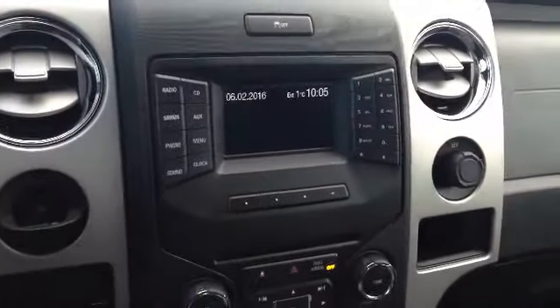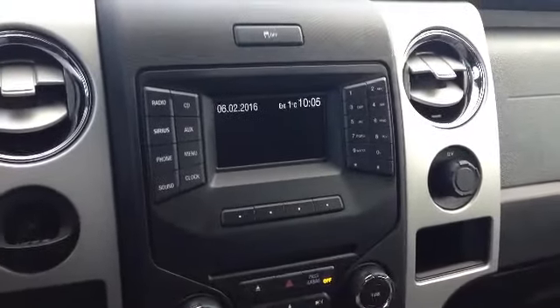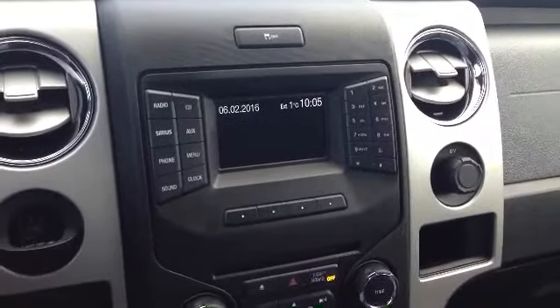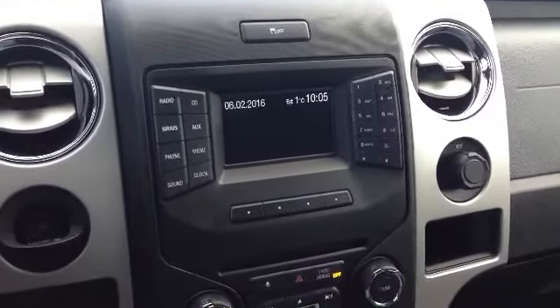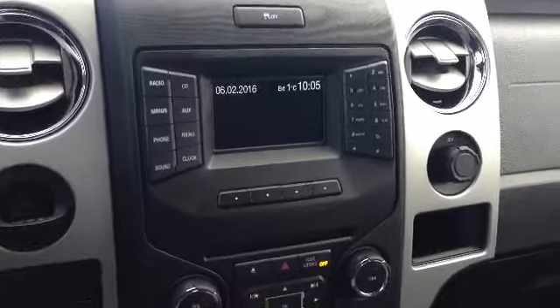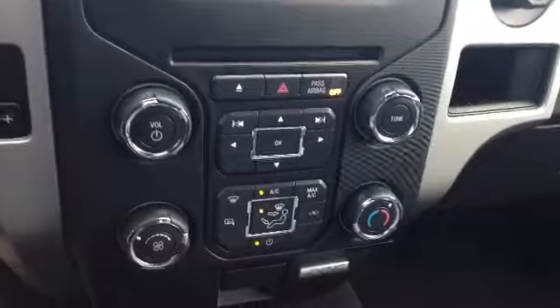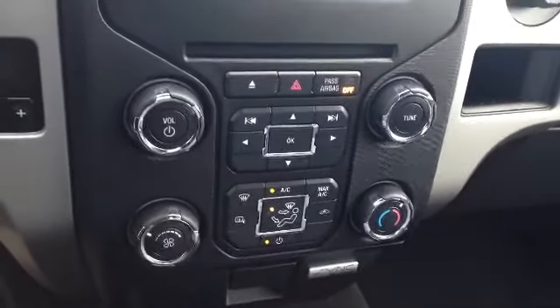In the middle, this is where all your entertainment options are: radio, CD player, Sirius satellite radio, auxiliary, phone, menu, sound, clock, and ten presets — just a ton of stuff. Underneath that we have your climate controls in a traditional sense. The upholstery is in great condition — super clean.